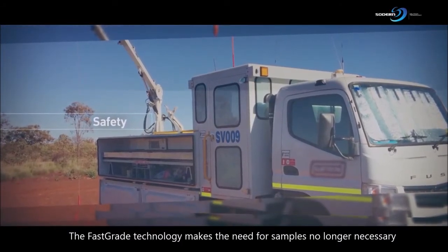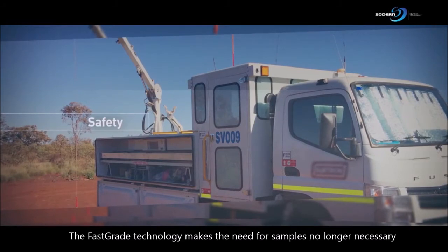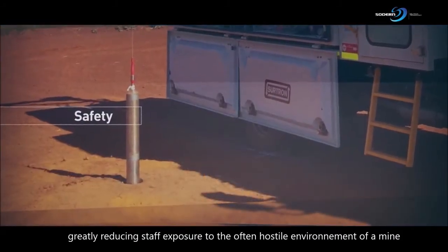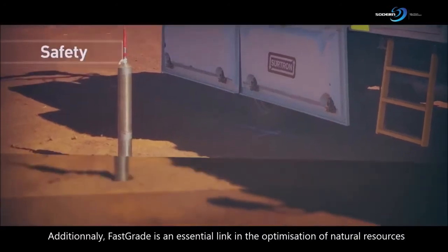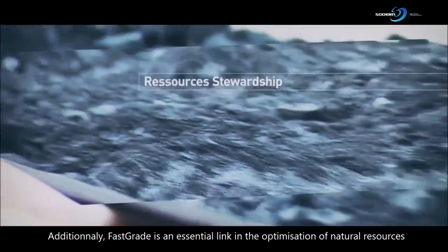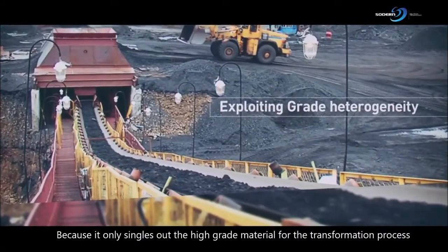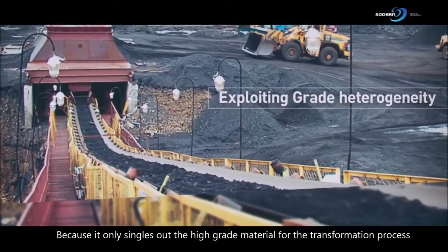The FastGrade technology makes the need for samples no longer necessary, greatly reducing staff exposure to the often hostile environment of a mine. Additionally, FastGrade is an essential link in the optimization of natural resources, because it only singles out the high-grade material for the transformation process.